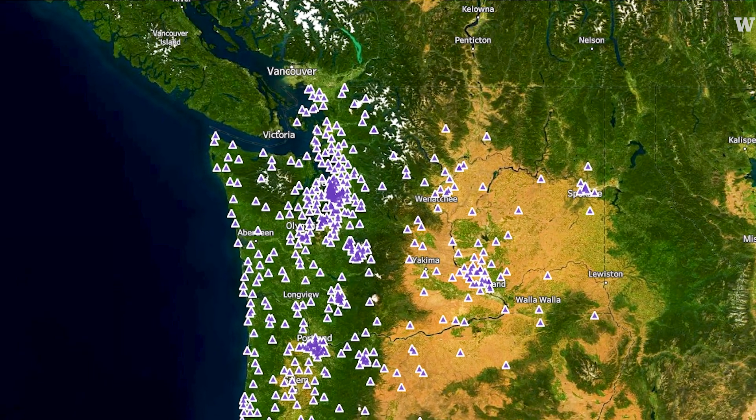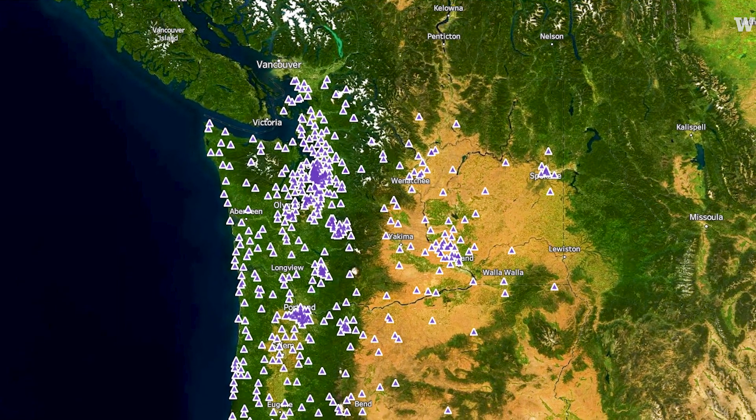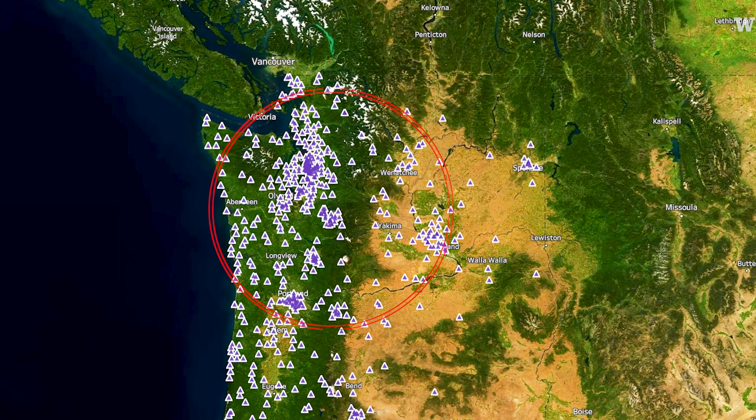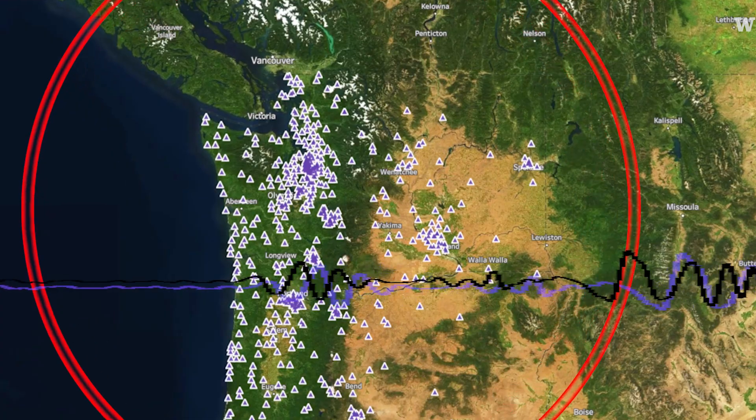We have seismometers all over Washington and Oregon — hundreds of them, about 450 seismometers. When a big signal is detected, they calculate that an earthquake is underway.